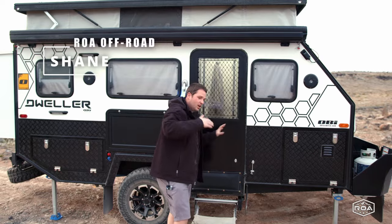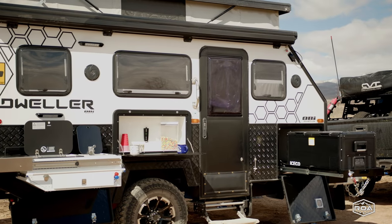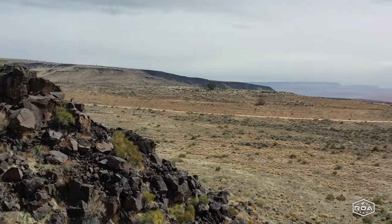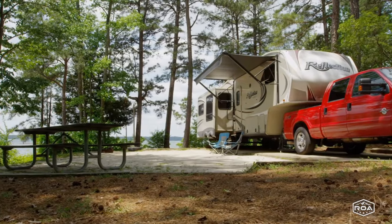Hey everyone, Shane here with RVs of America, or ROA Off-Road. I want to talk about who we are and this new off-road camper we carry. ROA is an off-road camper company — our nature is first off-road and adventure, and second we just so happen to sell campers. We import some of the coolest campers in the world. We originally started out with run-of-the-mill American-made trailers, realized they were cheap, didn't like them, and kept progressing forward.